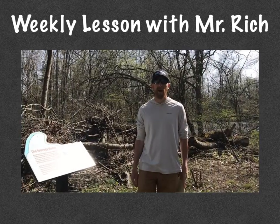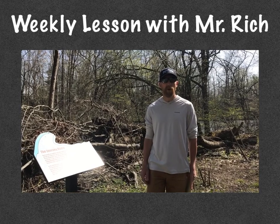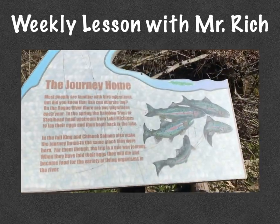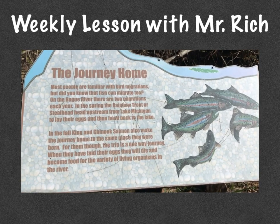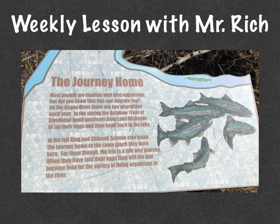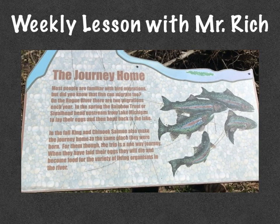So the trail ends up following the Rogue River. As you know from a couple of other lessons we've done, salmon during the fall run up this river to spawn, along with the steelhead in the spring. Most people are familiar with bird migrations, but did you know that fish can migrate too? On the Rogue River, there are two migrations each year. In the spring, the rainbow trout or steelhead head upstream from Lake Michigan to lay their eggs and then head back to the lake. In the fall, King and Chinook salmon also make the journey home to the same place they were born. For them though, the trip is a one-way journey — when they have laid their eggs, they will die and become food for the variety of living organisms in the river.